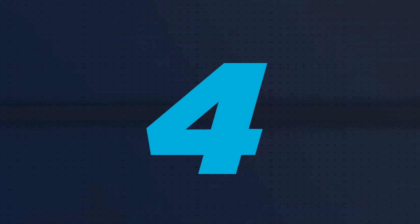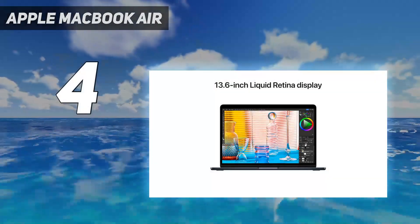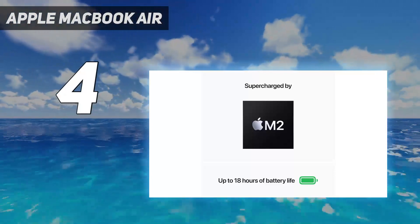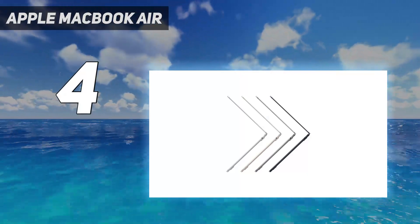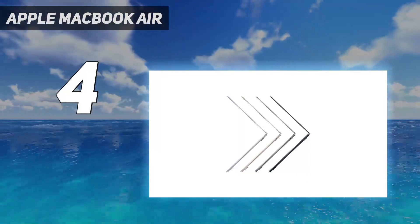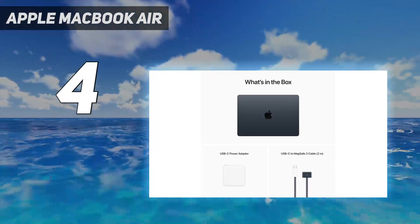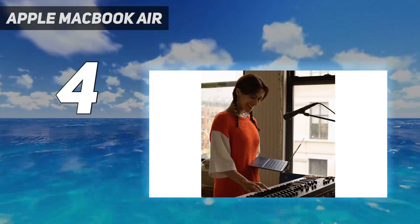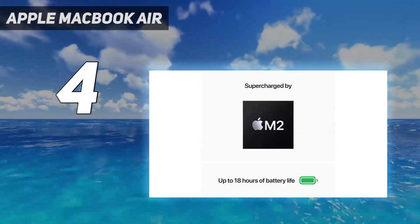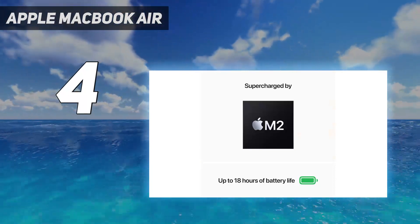Coming in at number 4: the Apple MacBook Air. If portability is most important when looking for a programming laptop, Apple's slimline, lightweight MacBook Air is absolutely worth consideration. It's so good, in fact, we named it the best MacBook overall. The laptop's impressive M2 chip delivers optimal performance and long battery life for when you're on the go. Our benchmark tests showed real similarities between the MacBook Air and MacBook Pro 13-inch when it comes to performance.